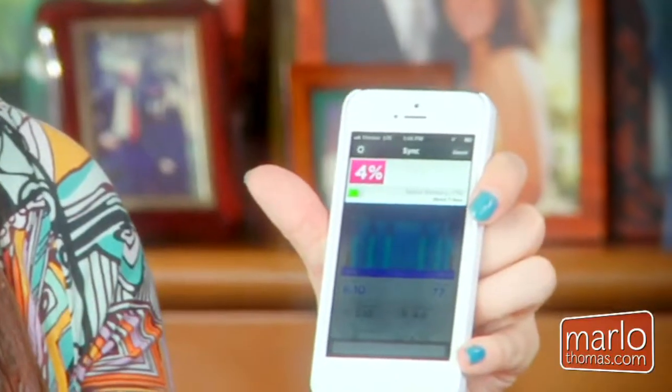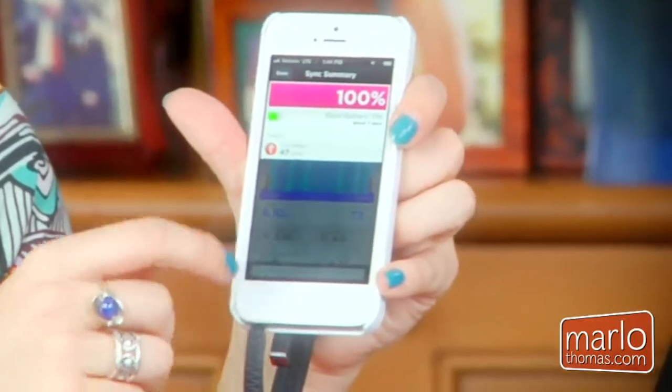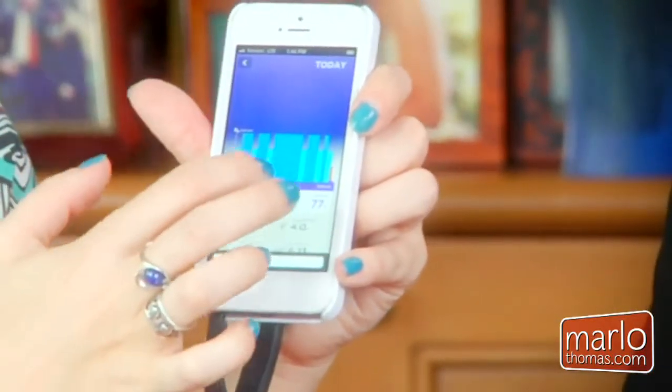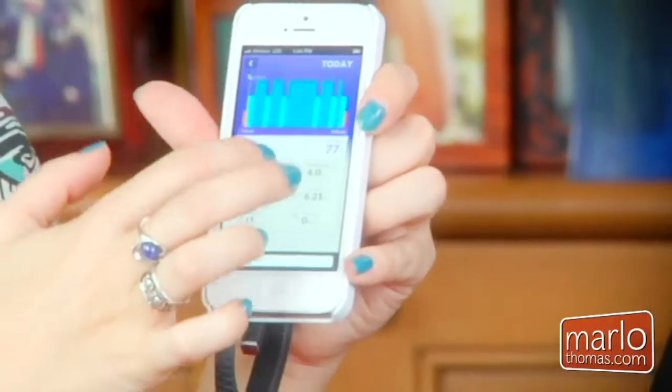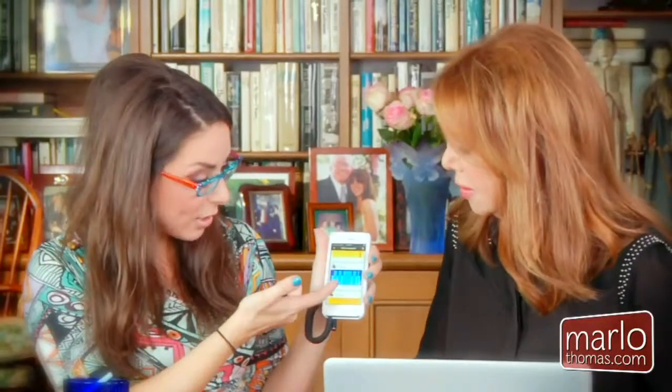It monitors my steps per day, my sleep, and my calories burned. It syncs really fast as soon as I pop it into the headphone jack — took about three seconds. You can see how much sleep I got and my step count.